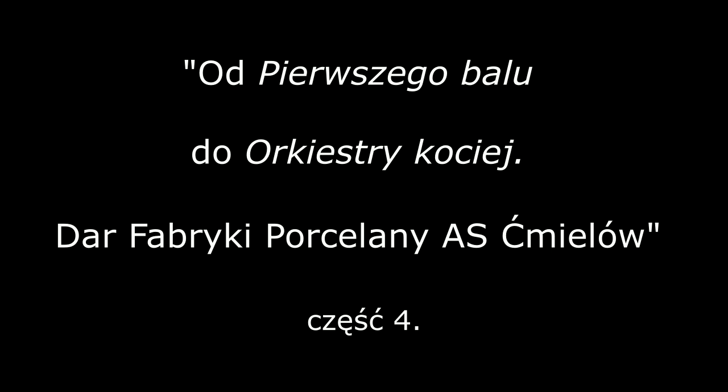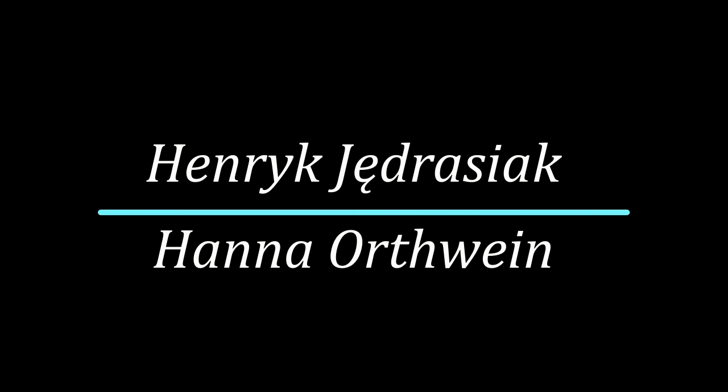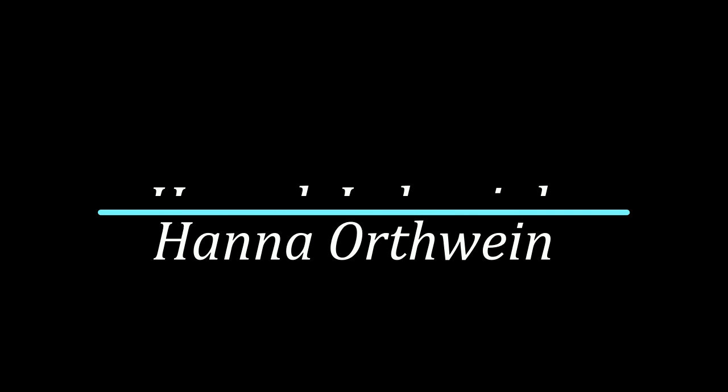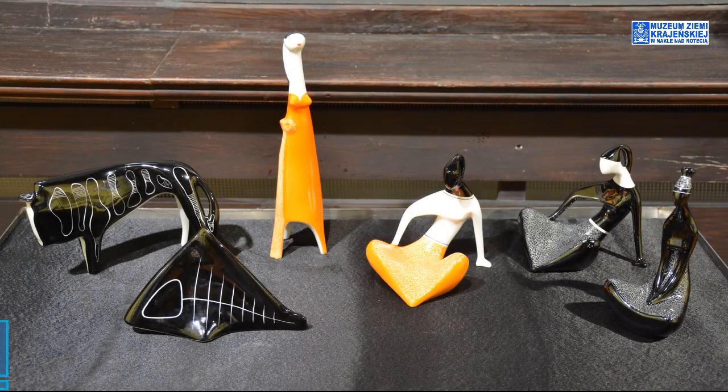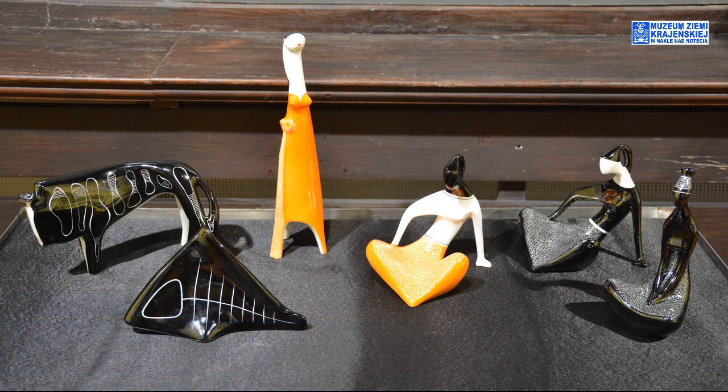Przyjrzymy się pierwszej gablocie z kolekcji Fabryki Porcelany Ćmielów. Kolejne dwie gabloty, o których chciałbym Państwu powiedzieć.